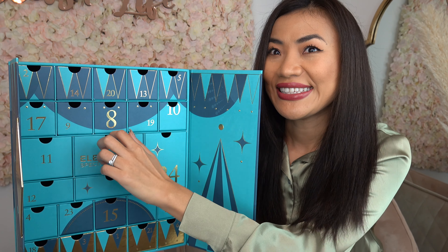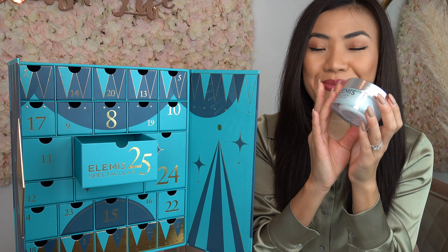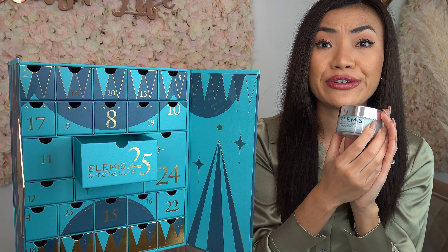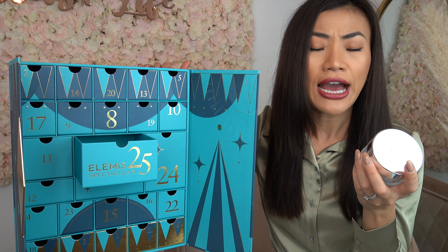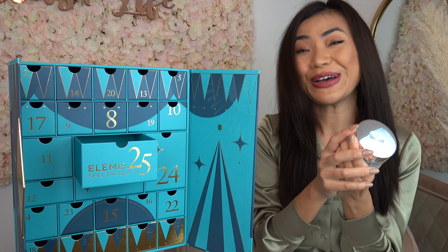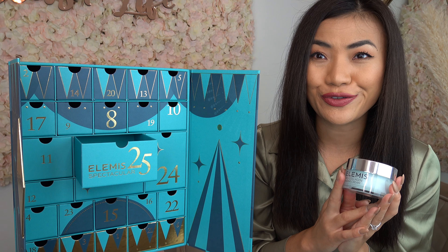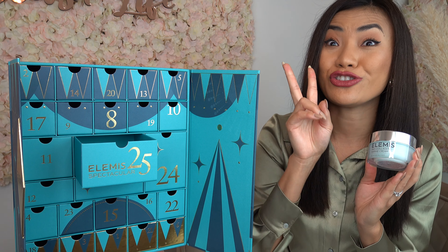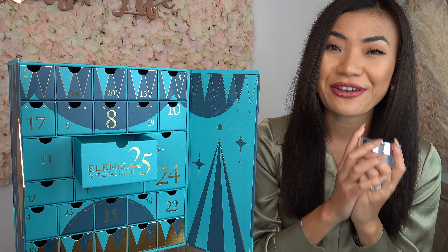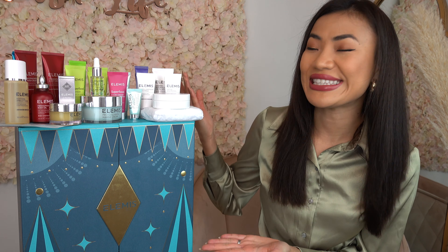Finally, door number twenty-five — on Christmas day we have the Pro-Collagen Marine Cream. This is a full-size product, whereas all the other products in this advent calendar were sample sizes, apart from the eye mask. The full-size definitely calls for a Merry Christmas! Pro-Collagen Marine Cream is an award-winning anti-wrinkle day cream, clinically proven to reduce the look of fine lines and wrinkles in just two weeks. It's my favorite day cream — super hydrating and it instantly plumps and primes my skin. Such a great finishing touch to this Elemis advent calendar for 2020!